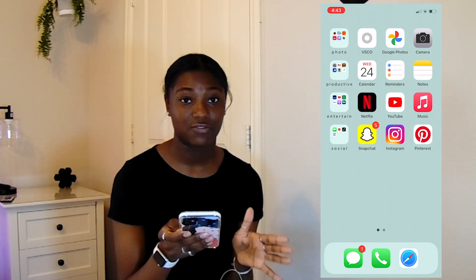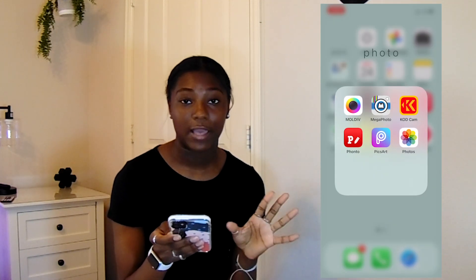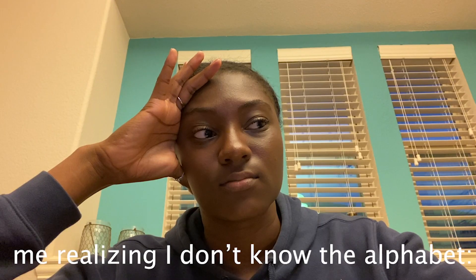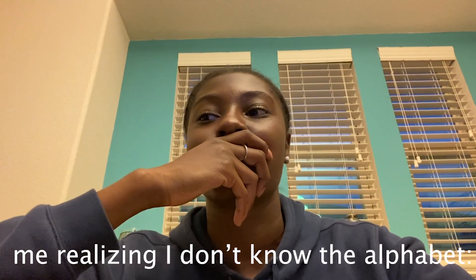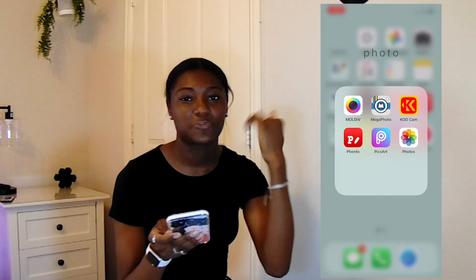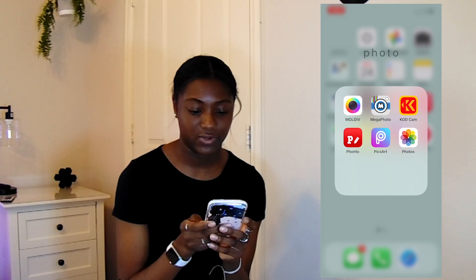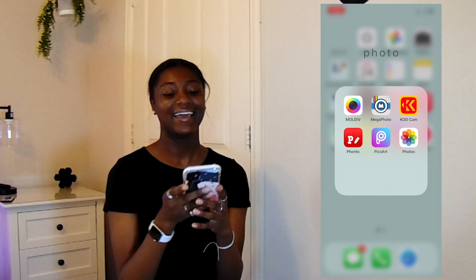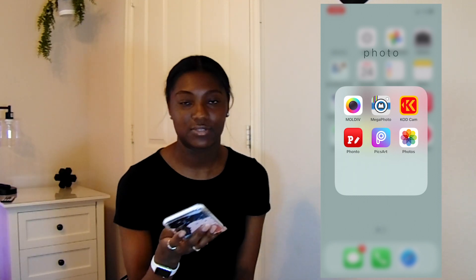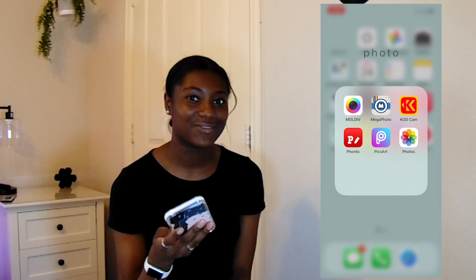The first row I have is Photo. In the folder, I have Moldiv and Megaphoto — I use both of those for my thumbnails. I also have COD camera, which is like a disposable camera app. I don't really use it; I just saw someone use it and wanted to try it but haven't yet. I have Fonto and PixArt, which I also use for my thumbnails, and then Photos. I have this in here because sometimes I use it, but sometimes I use Google Photos.